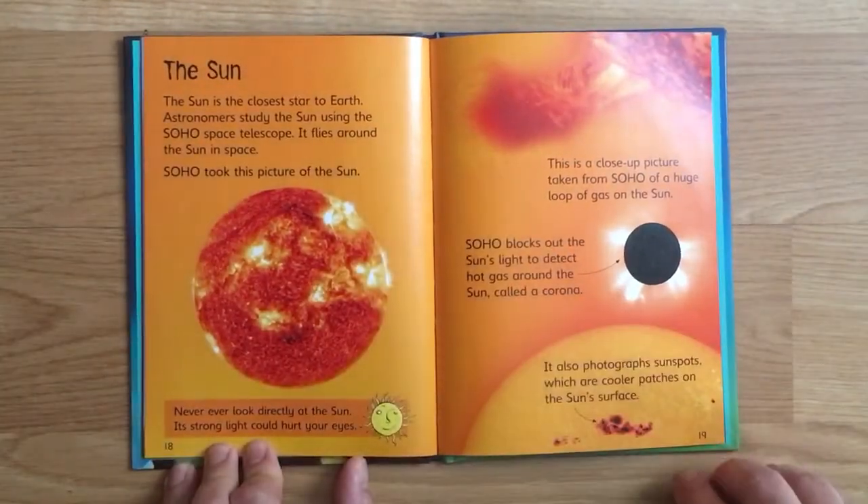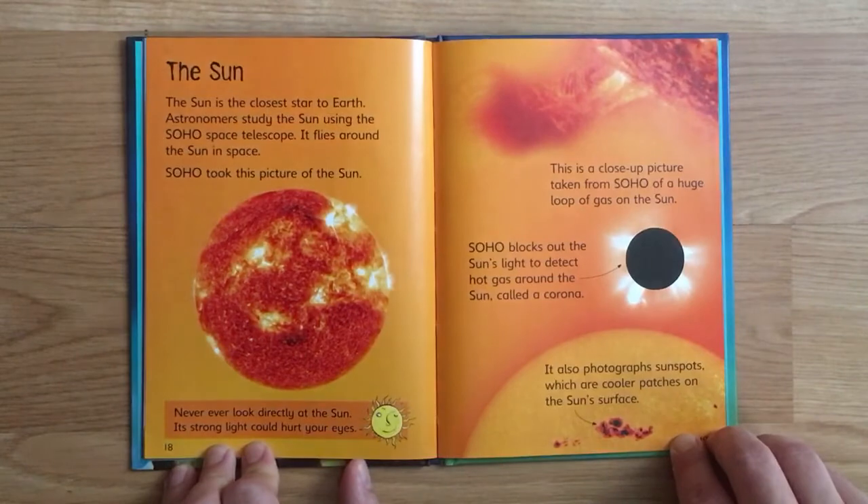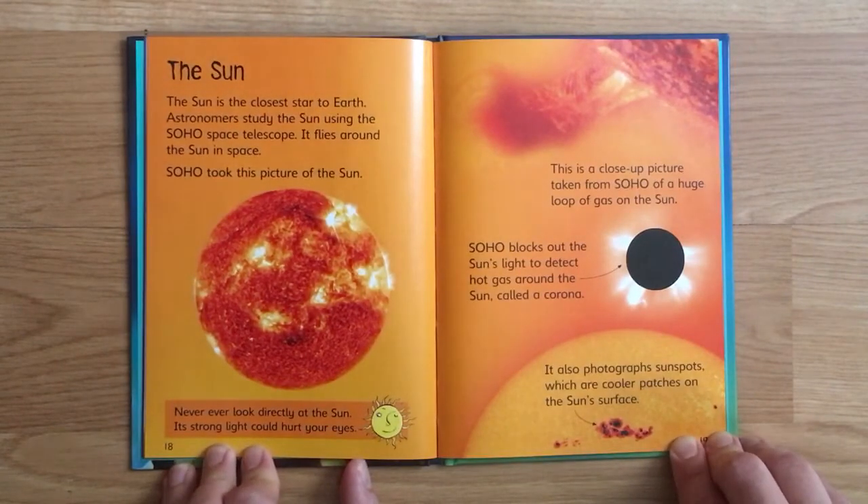The Sun is the closest star to Earth. Astronomers study the Sun using the SOHO space telescope, which flies around the Sun in space. SOHO took this picture of the Sun. Never ever look directly at the Sun - its strong light could hurt your eyes.